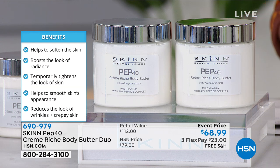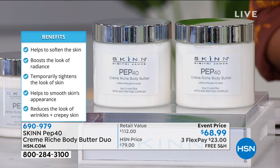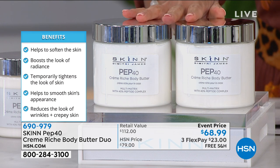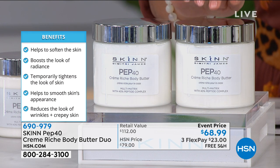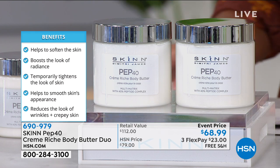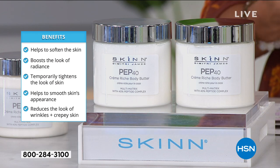This is full body hydration, the look of radiance, tightening the look of your skin, smoothing the skin's appearance, and reducing the look of wrinkles all over your body. We're doing a duo of the butters today — these are the huge 16-ounce and you'll be getting two of them. Jam packed with great ingredients, this is the only time you're going to see it — a massive customer pick.